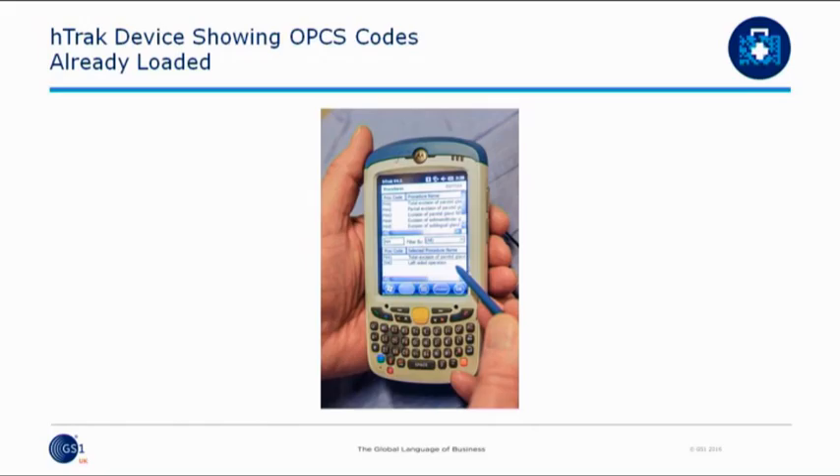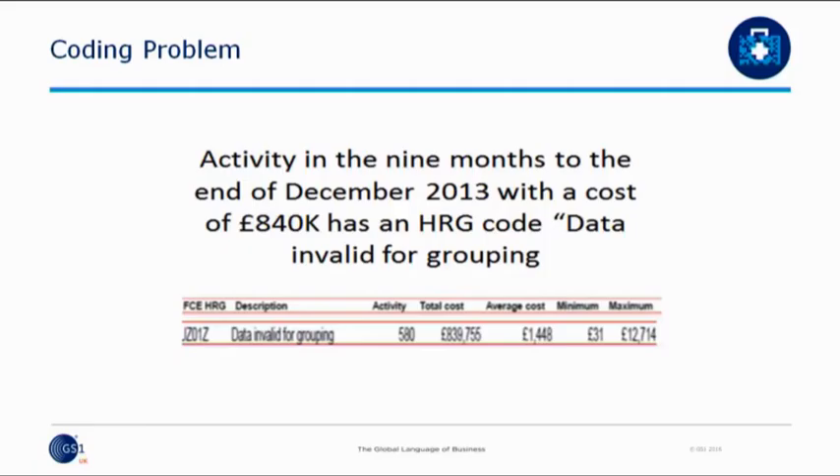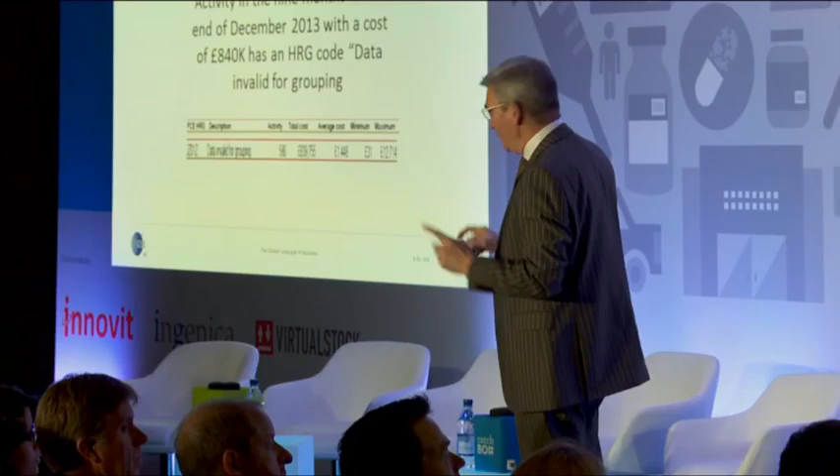What we've done is simplify the process — it sits in the palm of your hand. The OPCS codes are already loaded onto the device, so we haven't got nurses running around looking for OPCS codes; they scroll down, hit it with a cursor, and it's tracked. If you look at the average coding depth we had in Derby — the red line — we weren't particularly good, meaning we weren't getting the income for what we were actually doing. By the end of December 2013, we had £840,000 worth of procedures that weren't coded. We lost that income, and no trust can afford to lose income at that level.